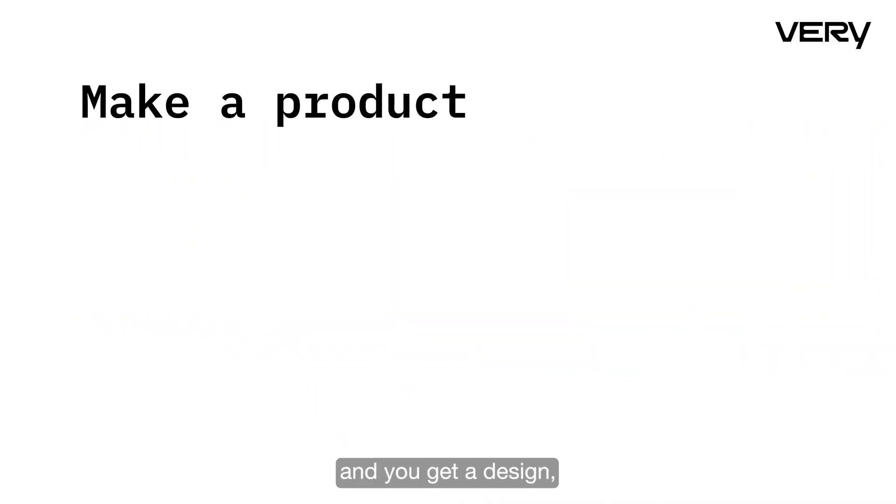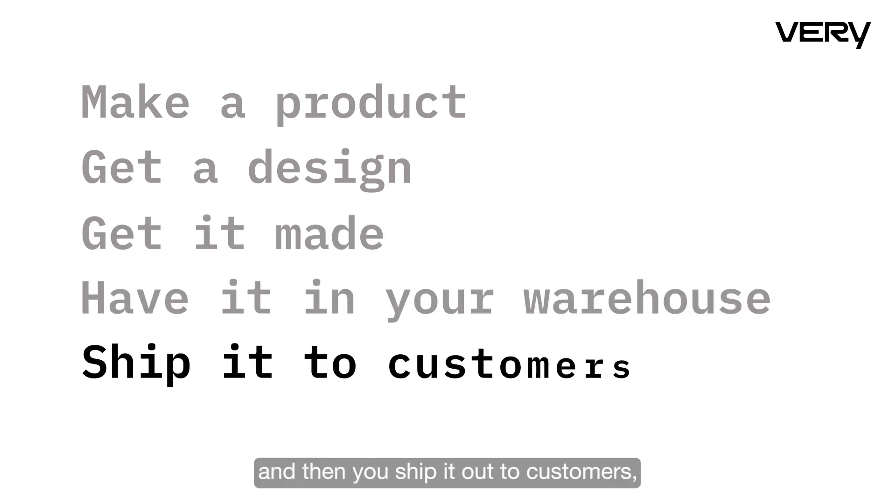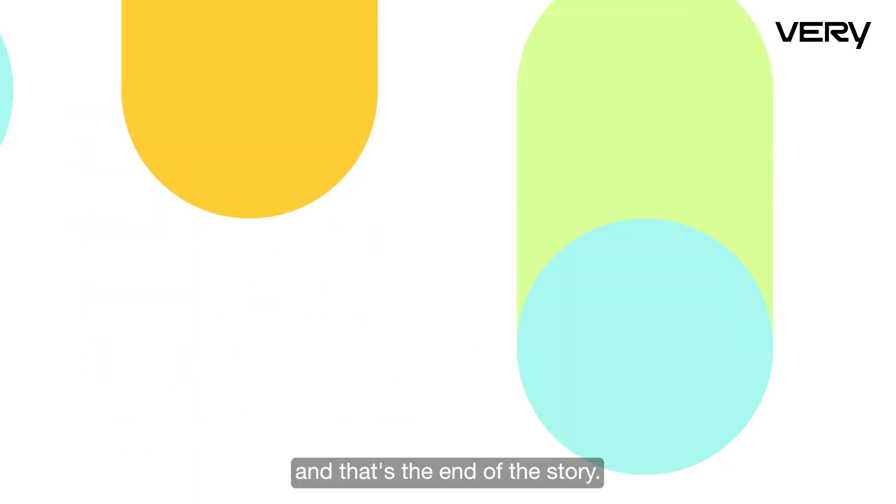Many people think you just make a product, get a design, get it made, have it in a warehouse or whatever, and then ship it to customers — and that's the end of the story. Well, that's actually not true.